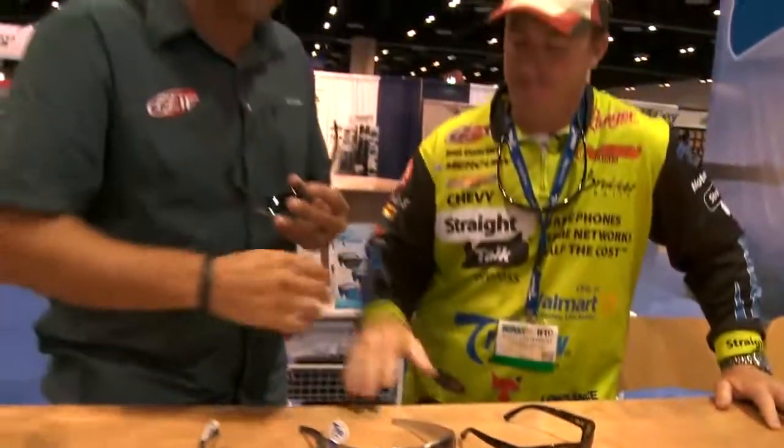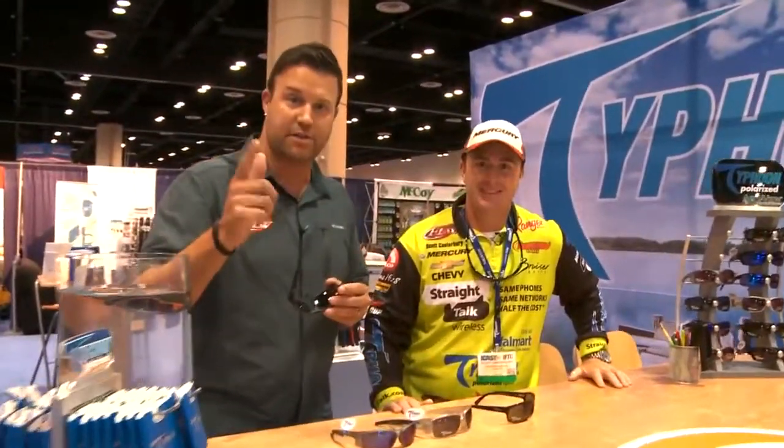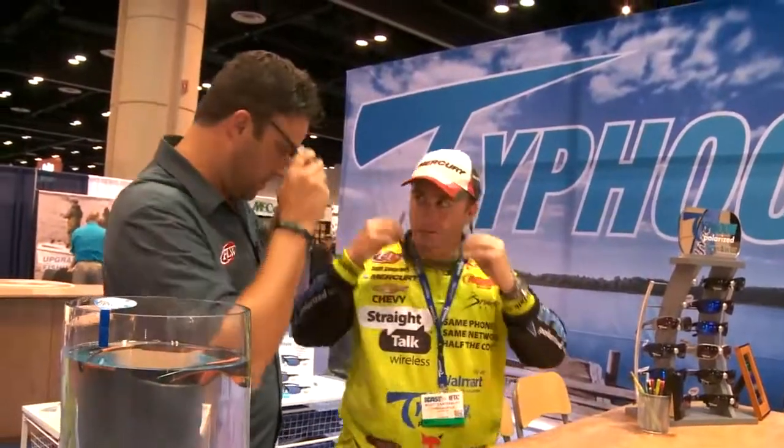Scott, thanks for letting us come by here at Typhoon. They're always at the FLW Tour events, and they'll also be at this year's Forrest Wood Cup in Columbia, South Carolina. Put yours on — hopefully a winner will be wearing one of them. This is good luck stuff.